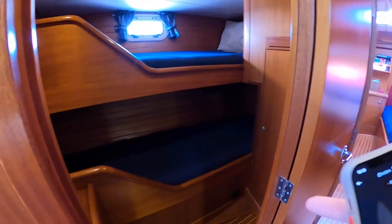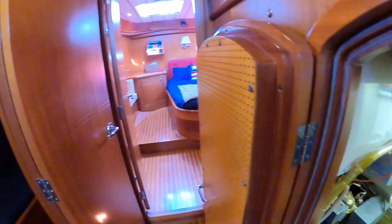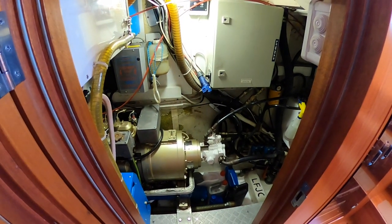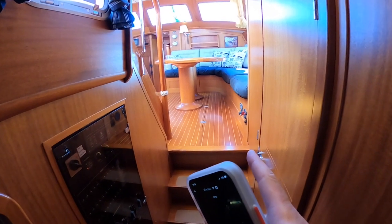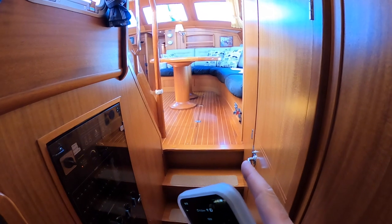The aft cabin with twin berth. Here we have the first gen set installed as original. In this area we have the second gen set, which was installed recently. The watermaker was also replaced.